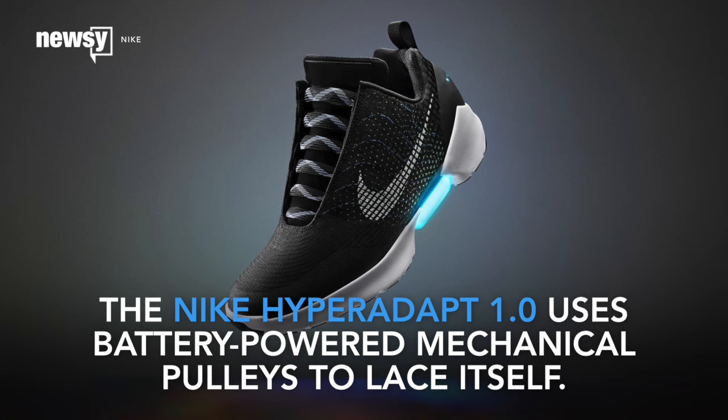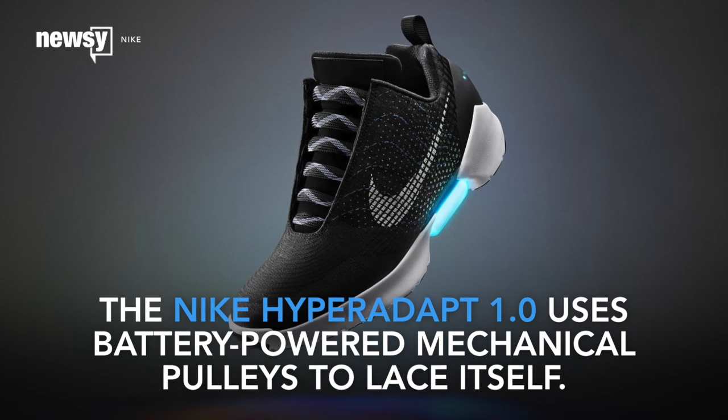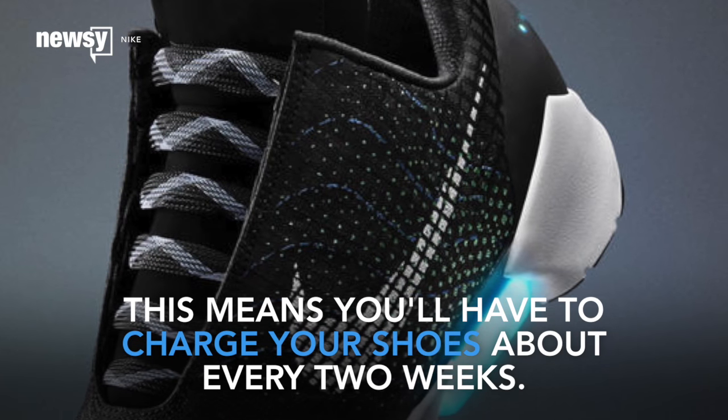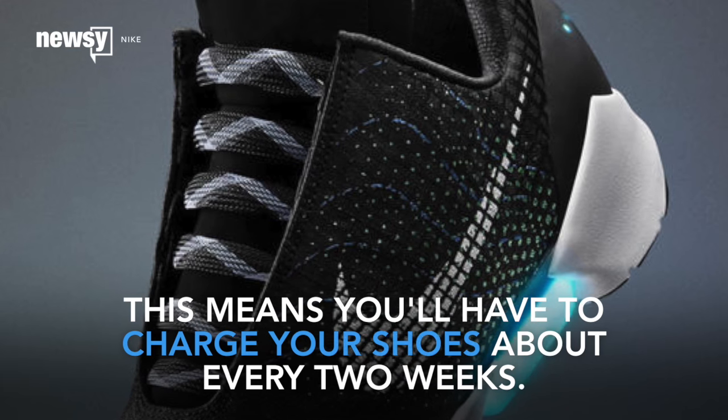The Nike Hyper Adapt 1.0 uses battery-powered mechanical pulleys to lace itself. Funny enough, this means you'll have to charge your shoes about every two weeks. Gotta give a little to get a little, I guess.